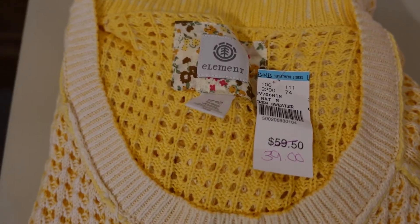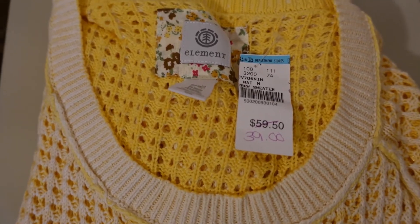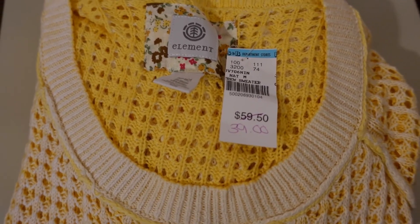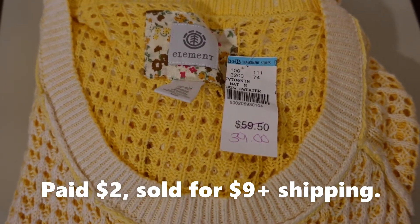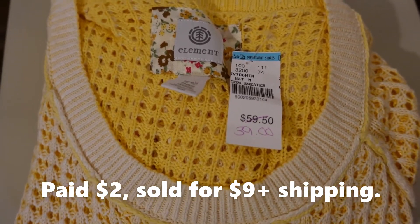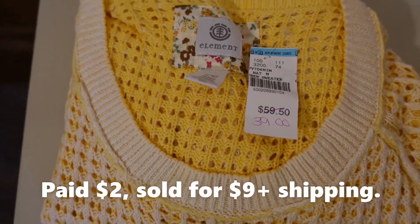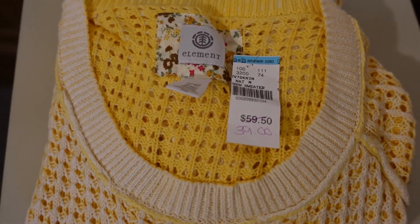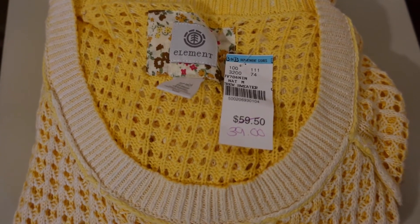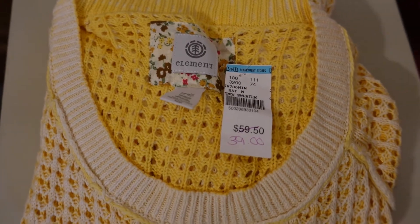It's been in my Poshmark closet for years. Beautiful, new with tags — I can't believe nobody wanted it. Somebody made me a lowball offer of $9 and I took it. I'm like, I need to move on some of this old inventory. This would have been up for the next purge of my old inventory that I would be donating somewhere. So I'm just glad that I was actually able to sell it, get my money back, and make a little bit of profit.